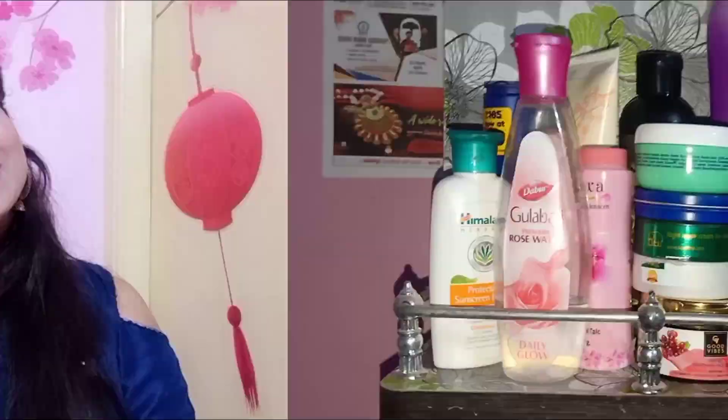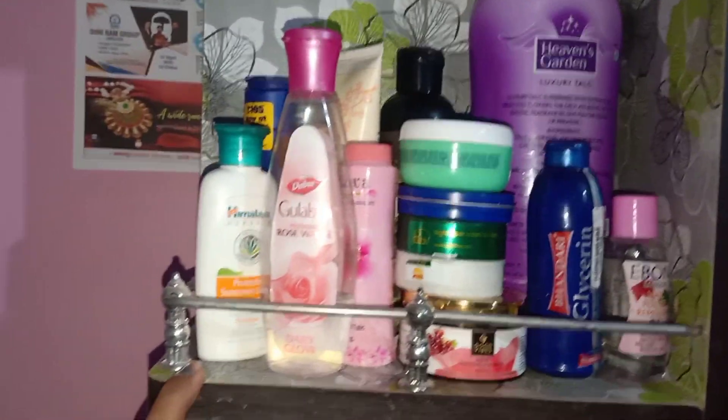This video will be very long, guys. So hopefully you will like, share, and subscribe to my channel. Here you can see my skin and hair care products.